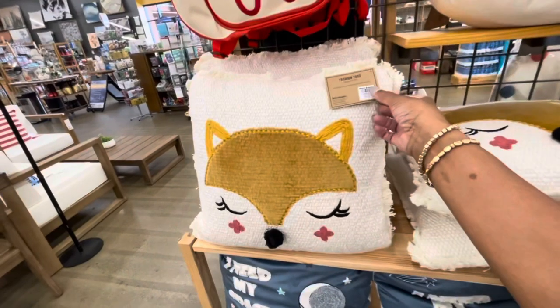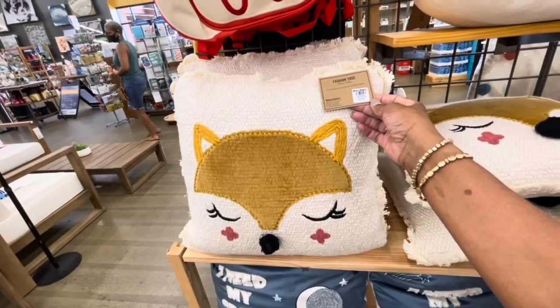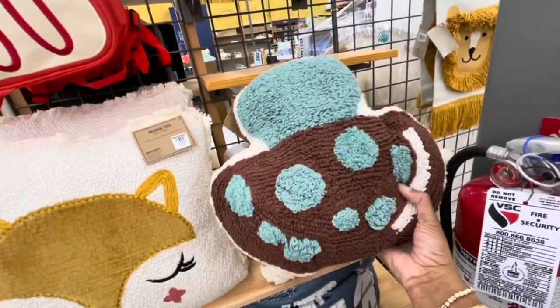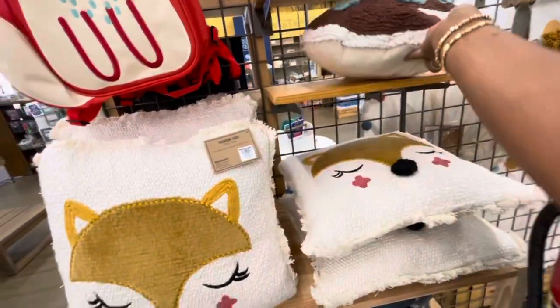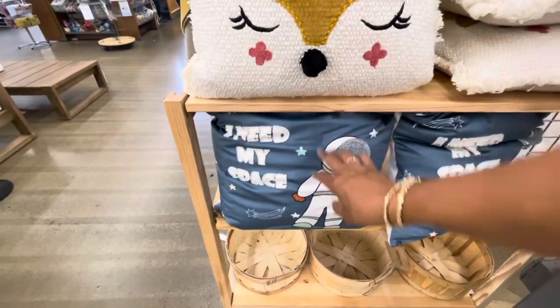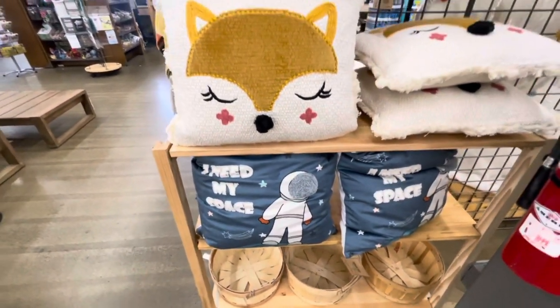And the pillows with the fox - $35. The little mushrooms - really cute. They even have the pillows with 'I need my space.' They have those.